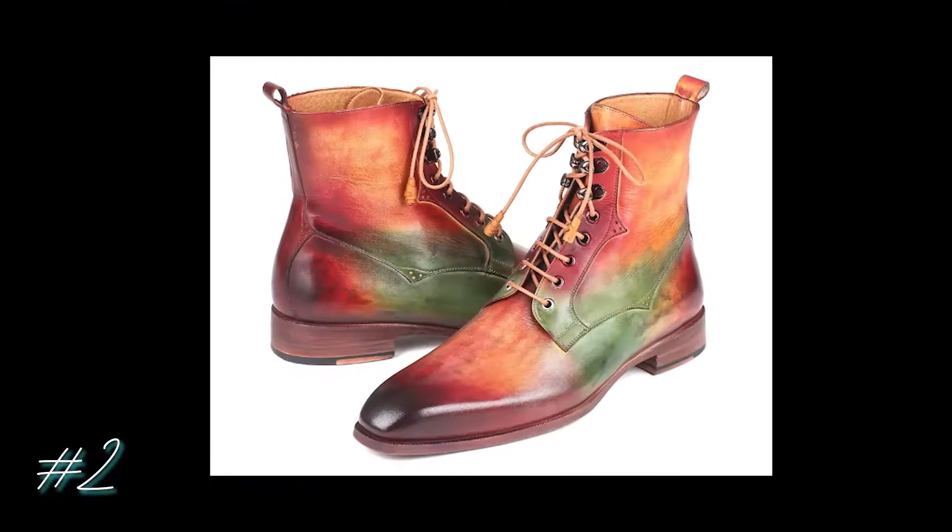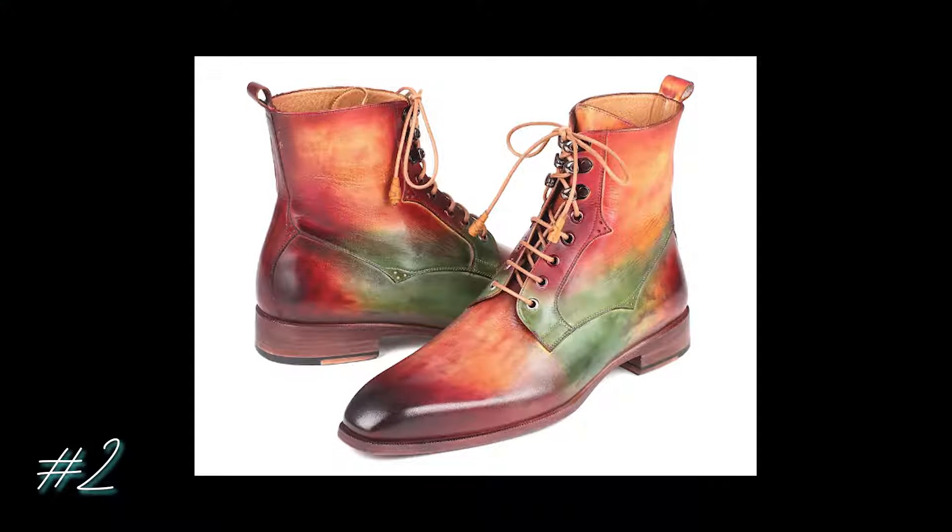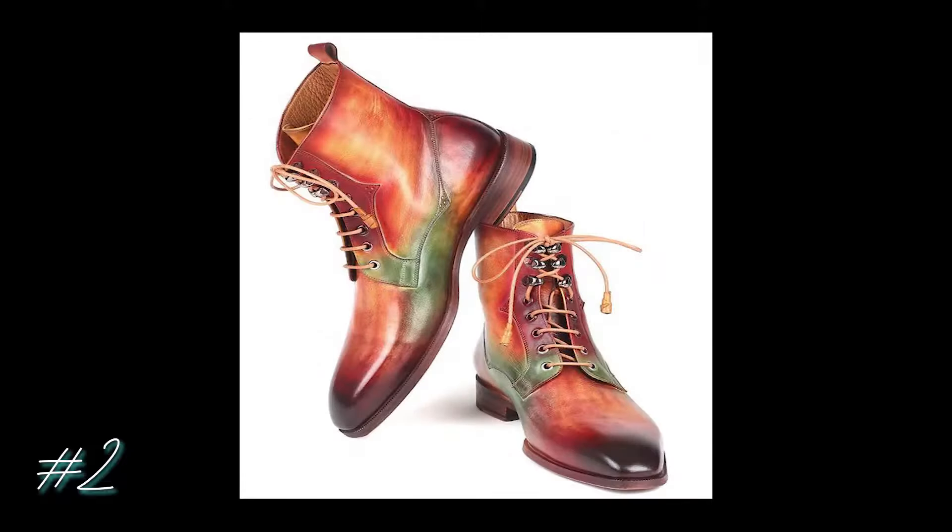Number two is gorgeous — these works of art are called the Men's Green, Camel, and Bordeaux Leather Boots, and they're made by Paul Parkman. They retail for $550, mostly because they're made to order and are hand-painted, inside of only 15 days. Perfect with a suit, sweater, or peacoat.